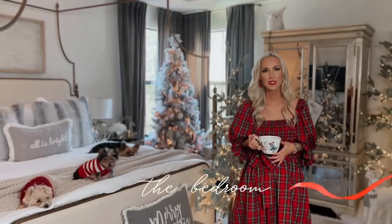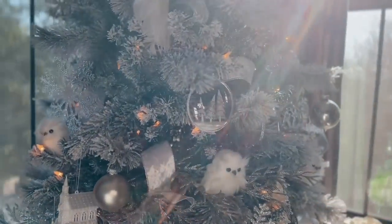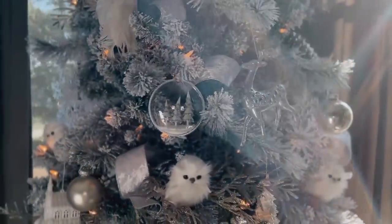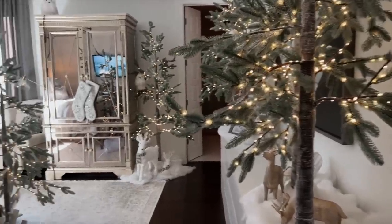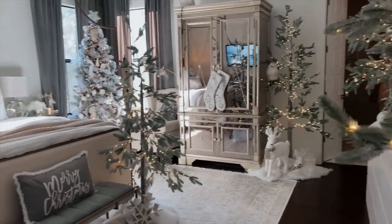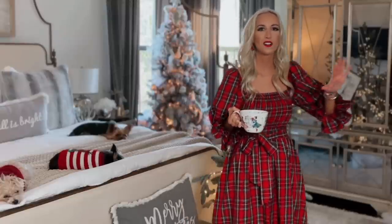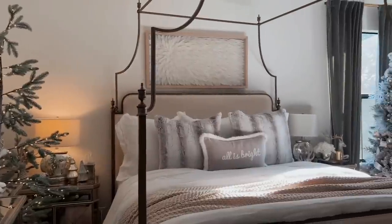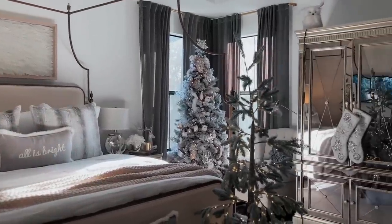Welcome into my bedroom. I haven't shared this space here with you this holiday season, but I decided to go with a winter wonderland theme in here. I used some of the birch trees from last year's living room design and I really love the way it turned out. It is so cozy and whimsical, and at night when the lights are off and all of the twinkle lights on the trees are on, it is just so magical in here. I really enjoy this space, so I'm excited to share it with you.